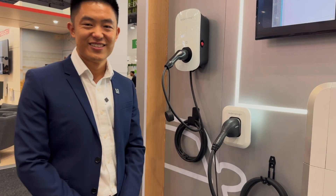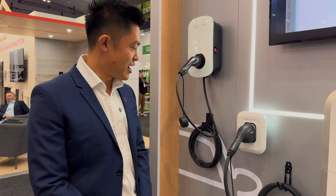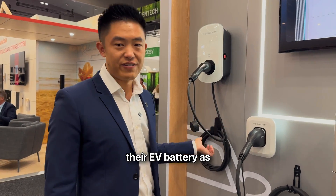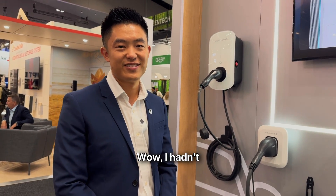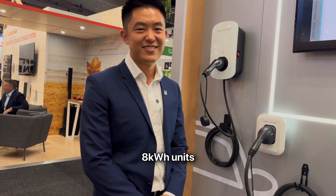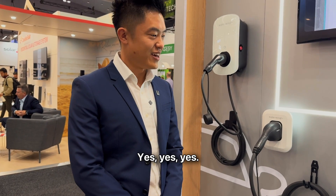Bidirectional? So eventually people can use their car as another battery? Yes, absolutely. People can use their EV battery as backup power for their house, as well as for electricity trading. These battery modules are stackable in 5 or 8 kWh units up to 48 kWh. Yes, that's the maximum capacity you can have.